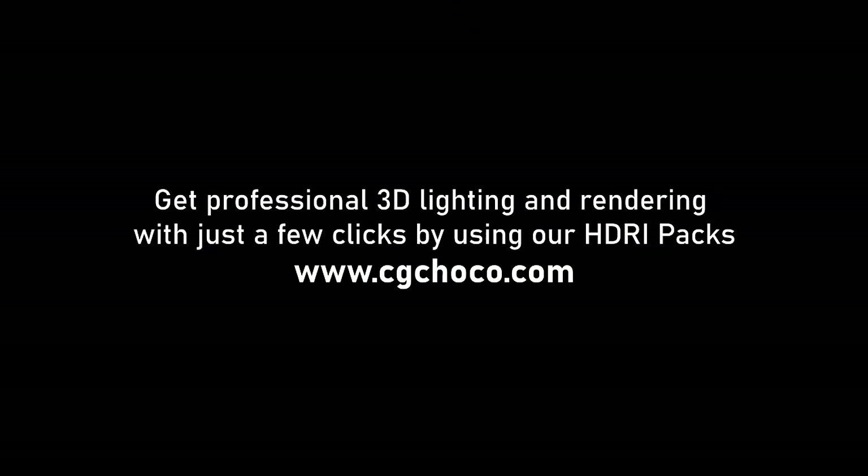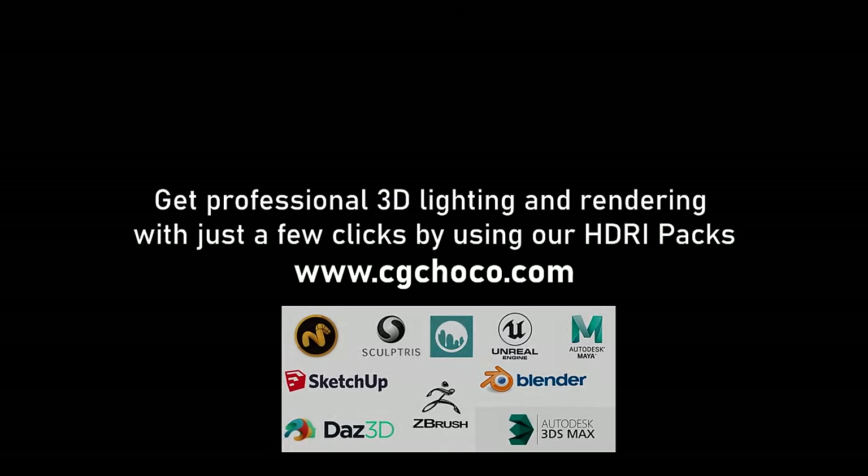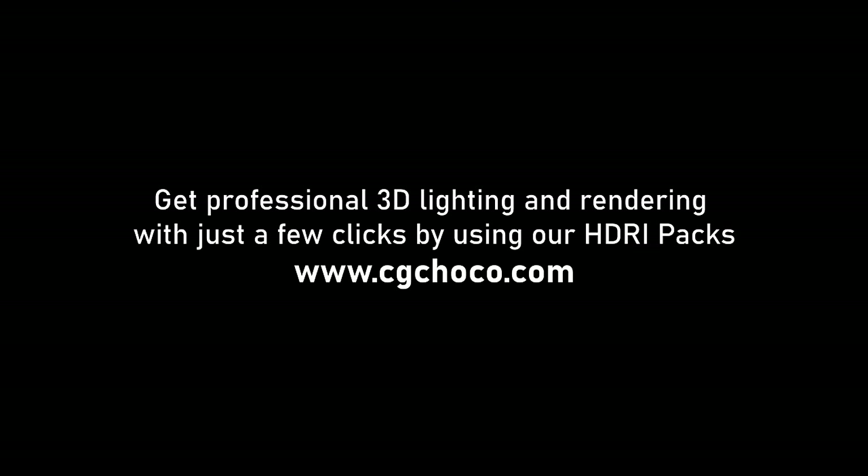Visit our website cgchoco.com to discover our full range of unique and bespoke HDRI packs, explore new videos, and elevate your 3D projects today.